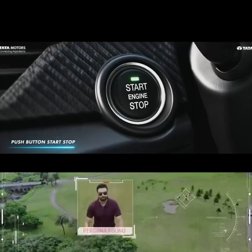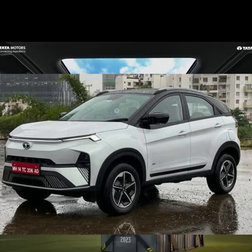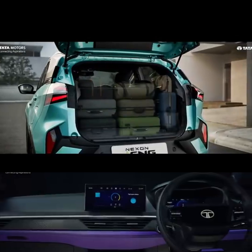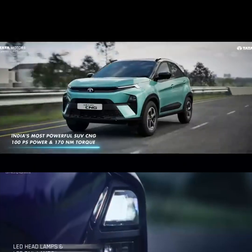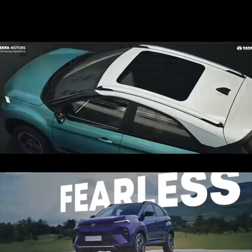First, I am going to take an example. I am going to choose the Nexon car so you will understand clearly. I am going to choose a new variant. So, Nexon — I am going to choose a new variant. First, we will choose Nexon petrol, diesel, CNG, and EV.